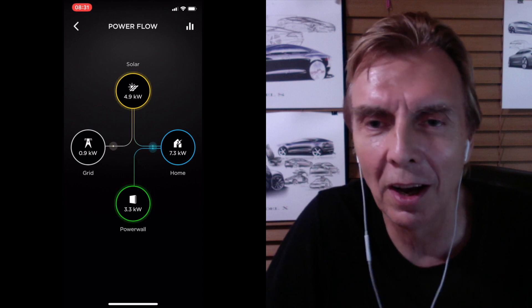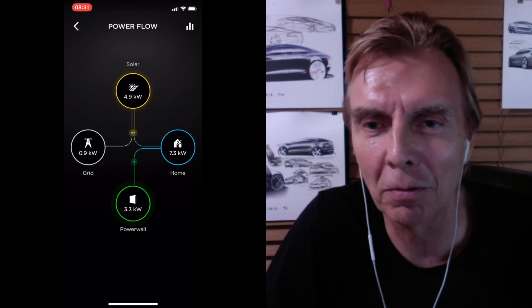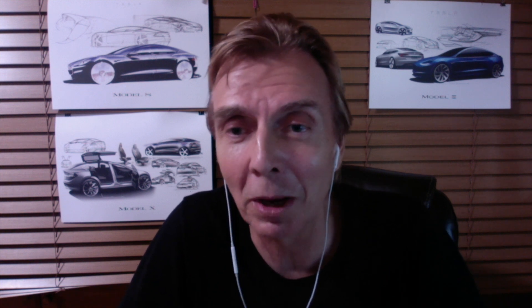The voltage is low, so I give energy to them. The voltage is a little higher, so I take it from them. I'm balancing out their grid — and I want to get paid for that.